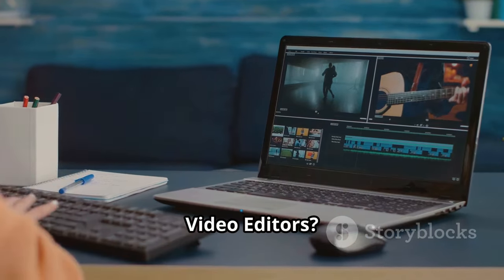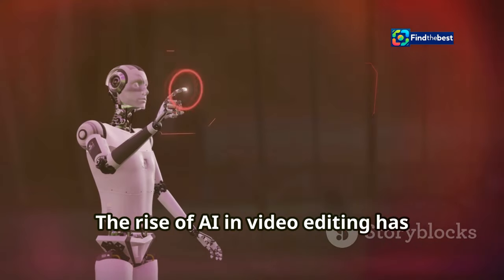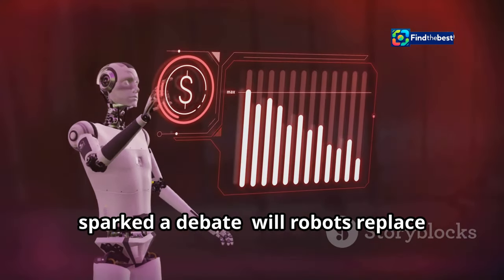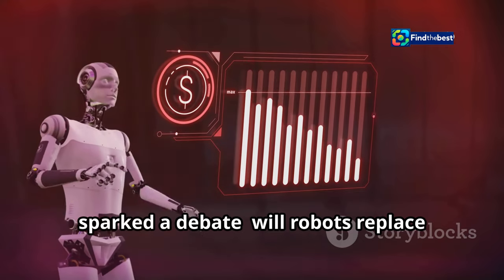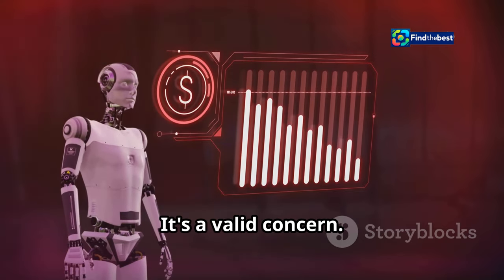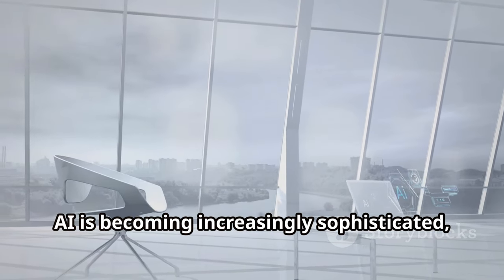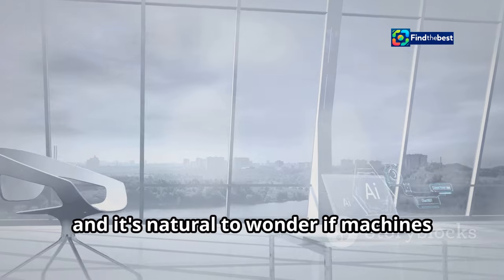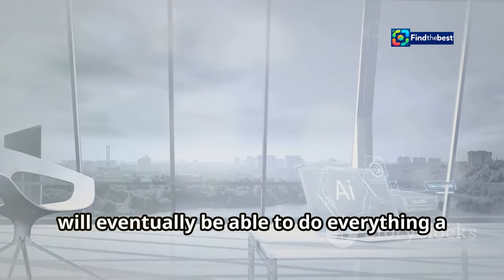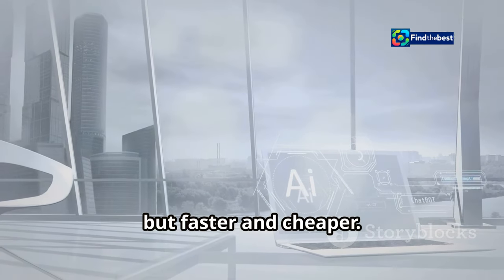Will AI replace human video editors? The rise of AI in video editing has sparked a debate. It's a valid concern — AI is becoming increasingly sophisticated, and it's natural to wonder if machines will eventually be able to do everything a human editor can do, but faster and cheaper.